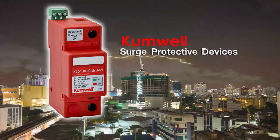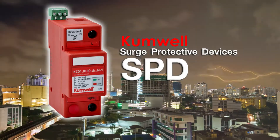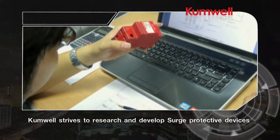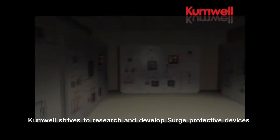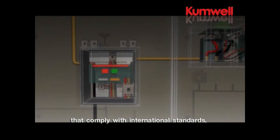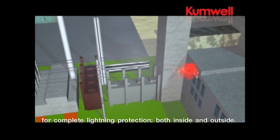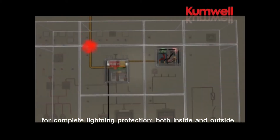Surge Protective Devices. Cumwell strives to research and develop surge protective devices that comply with international standards for complete lightning protection, both inside and outside.